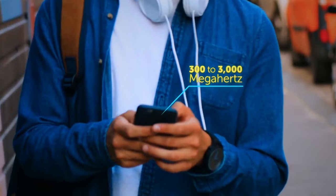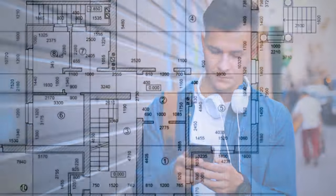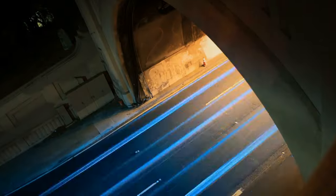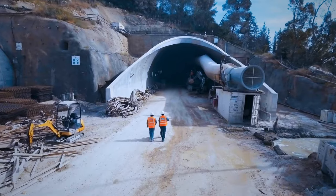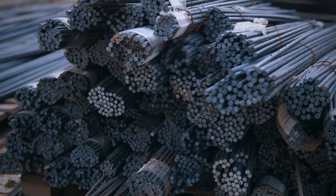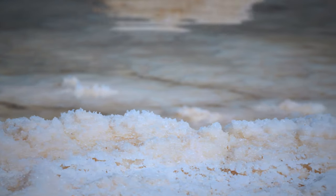Cell phones use waves with a frequency of 300 to 3,000 megahertz — add six more zeros. But waves of that frequency don't penetrate barriers well. Think of how you lose cell phone connection driving through a tunnel — there's metal inside, a conductive material that weakens radio waves. Salt water is also a conductor, so if a submarine is deep enough, the thick layer of water weakens the signal.